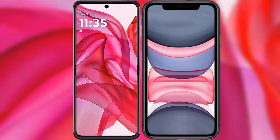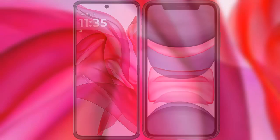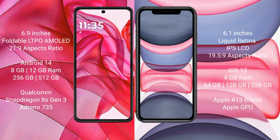I will compare the new Motorola Razr 50 Ultra with iPhone 11. The Motorola Razr 50 Ultra comes with a 6.9-inch foldable LTPO AMOLED display, while the iPhone 11 has a 6.1-inch Liquid Retina IPS LCD display.